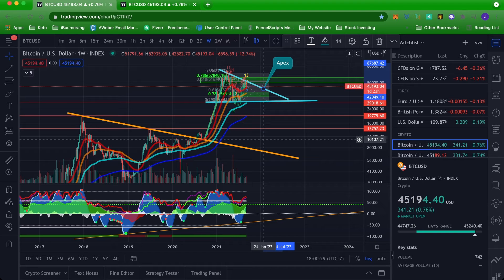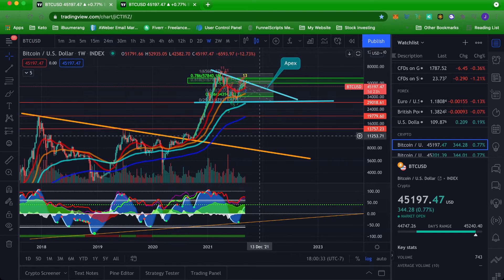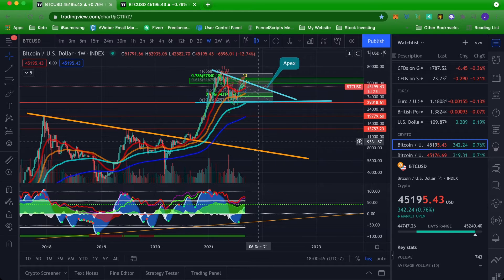Bitcoin technical analysis. This is the weekly chart for Bitcoin and it's pretty clear now there is a clear resistance line from the all-time high now touching this new swing high, and it looks like a new pattern has been found. Potentially — this is speculation of course — this is a descending triangle.